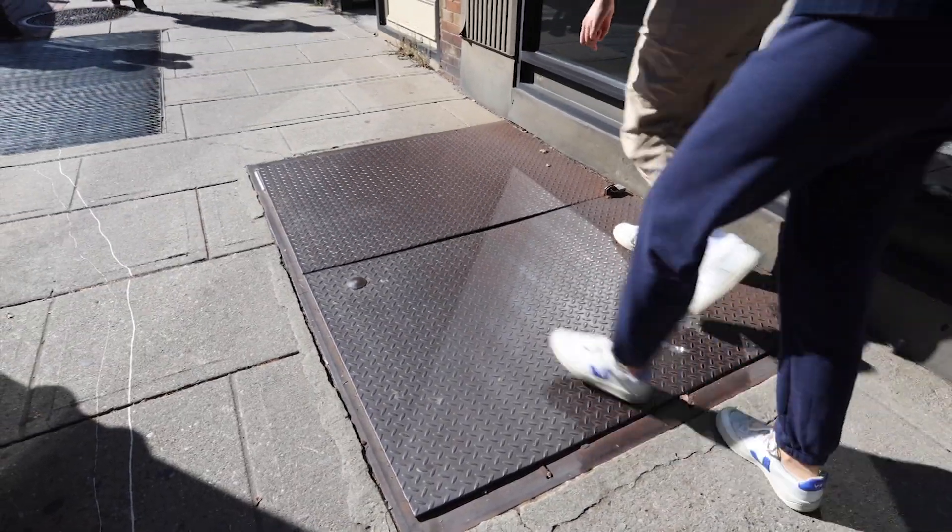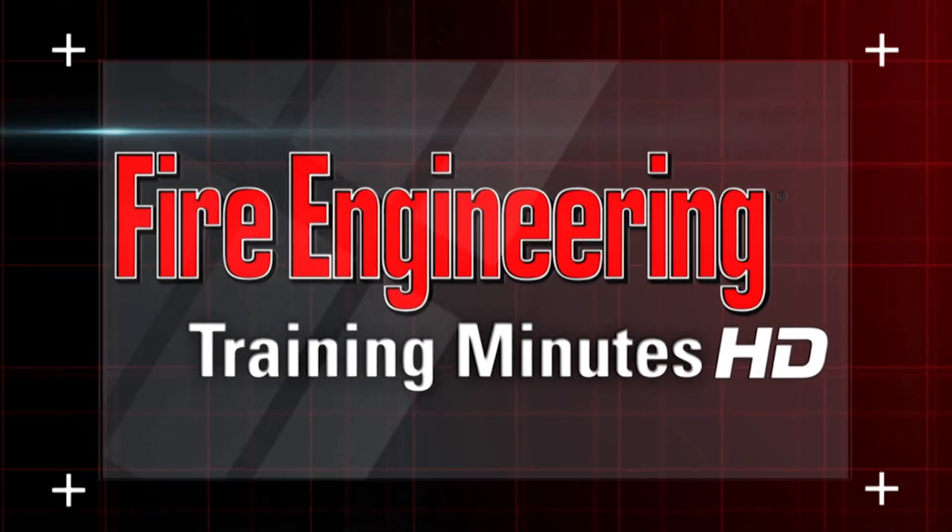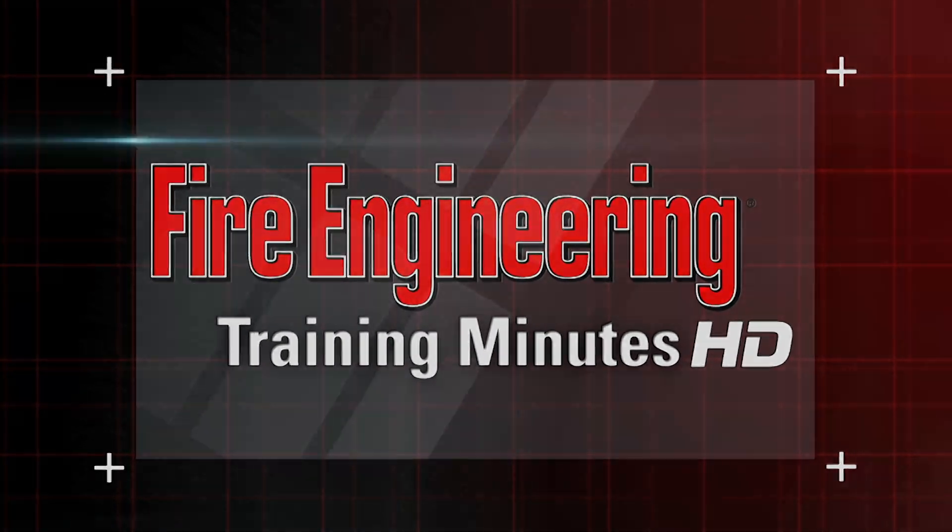We all know the challenges of basement fires, and those challenges are magnified in commercial buildings. Welcome to this segment of Fire Engineering Training Minutes. My name is Paul Dansbach. My name is Glenn Corbin. I'm technical editor of Fire Engineering Magazine.